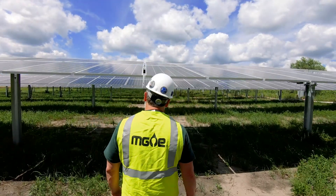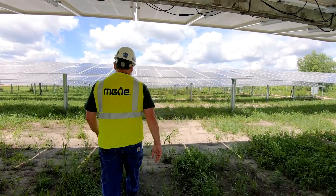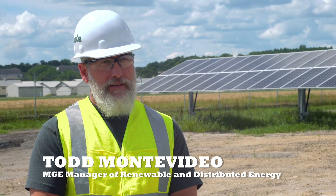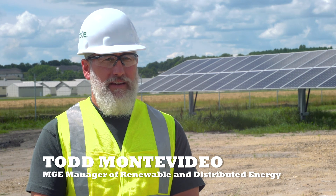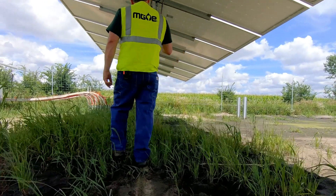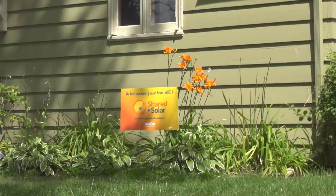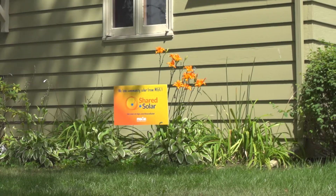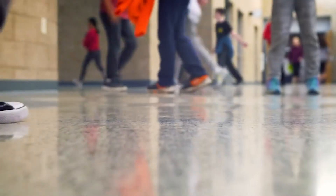We have over 17,000 solar panels here on 21 acres of land on the airport property, and the plant is rated at 5 megawatts AC, so it can produce 5 megawatts AC in the middle of the day during the peak times. This system is directly connected to the MG&E distribution grid. This will serve our shared solar customers, the city of Middleton, and the Middleton Cross Plains Area School District.